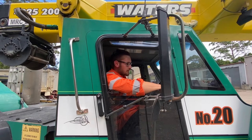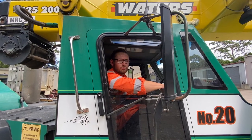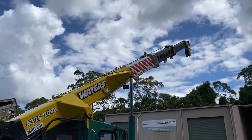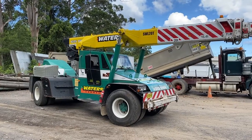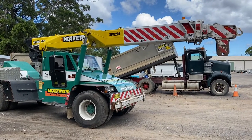This is our 20 ton Franna. It's known for quick operation, incredible versatility, mobility and powerful performance. A Franna is a pick and carry crane which is similar to a mobile crane in that it is designed to travel on public roads. However, pick and carry cranes have no stabilizers, legs, or outriggers, and are designed to lift and carry a load to its destination.